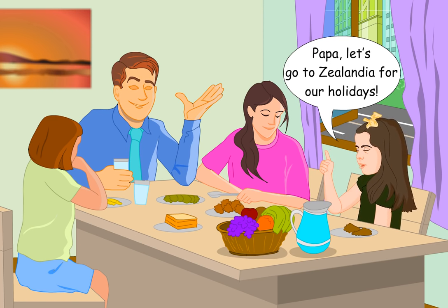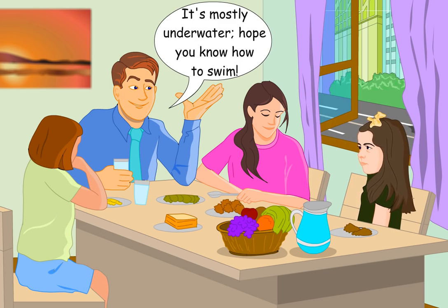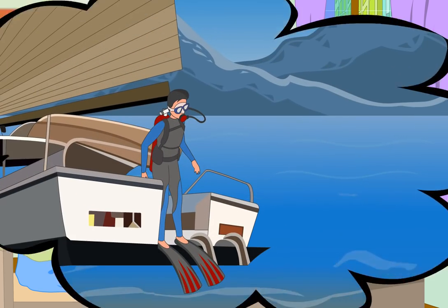Papa, let's go to Zealandia for our holidays! It's mostly underwater — hope you know how to swim.